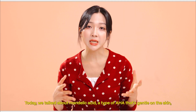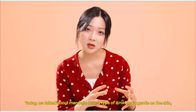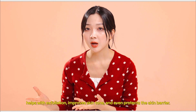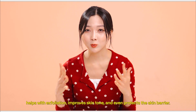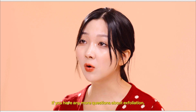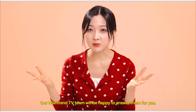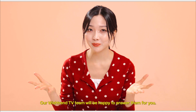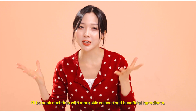Today, we talked about mandelic acid, a type of AHA that is gentle on the skin, helps with exfoliation, improves skin tone, and even protects the skin barrier. Was this helpful for you? If you have any more questions about exfoliation, feel free to leave a comment. Our Wishtrend TV team will be happy to answer them for you. I'll be back next time with more skin science and beneficial ingredients.